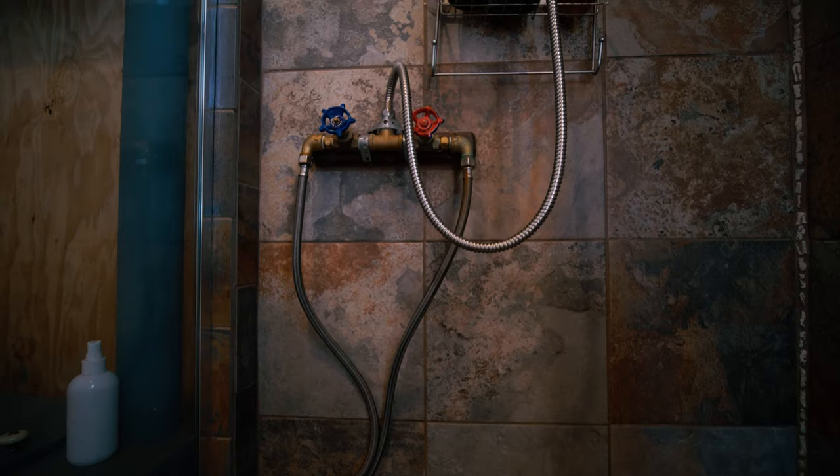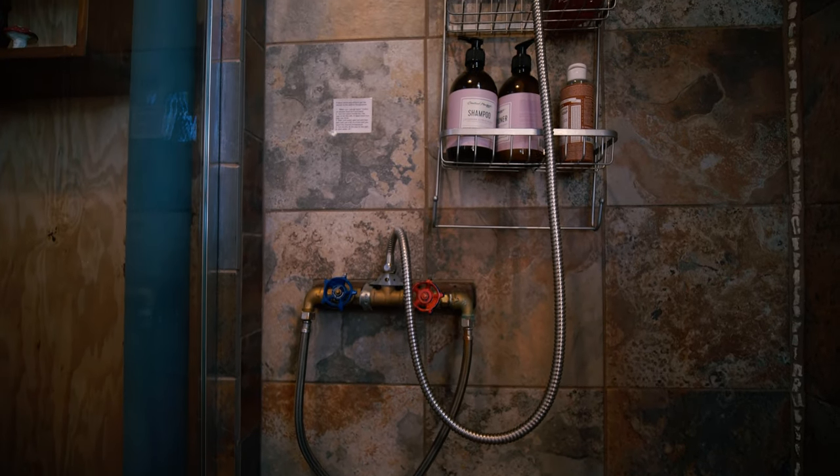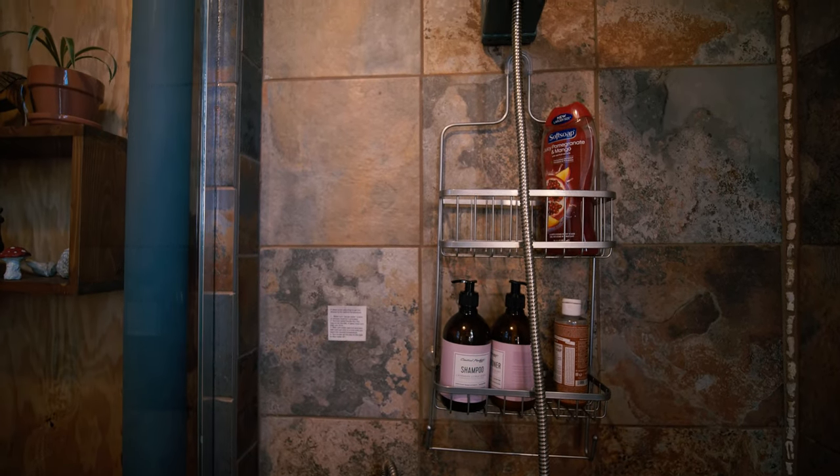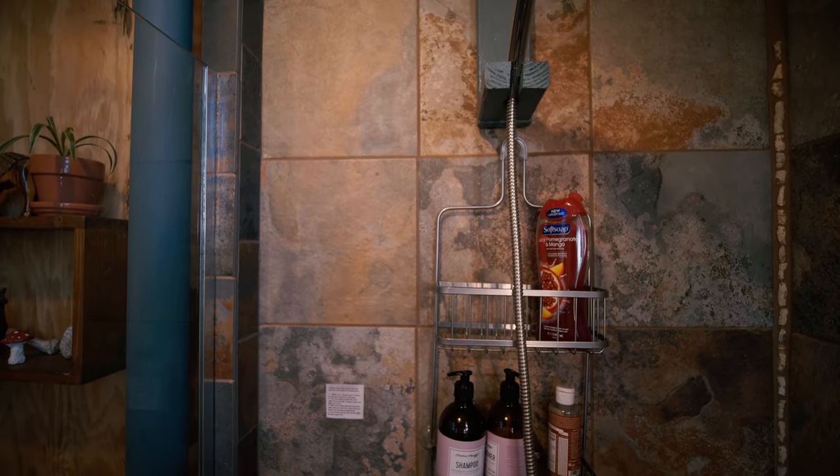I was not expecting the shower to be as great as it was — I just had one of the best showers of my life about 30 minutes ago. I don't know if it's because I hadn't showered in two days or because they really have their hot water system dialed in. Either way, I highly recommend taking a shower here even if you feel like you don't need one. The water gets extremely hot, so just be careful. They have instructions on how to manage the hot and cold water outflow — it's a little different from a traditional shower but still really simple to use.